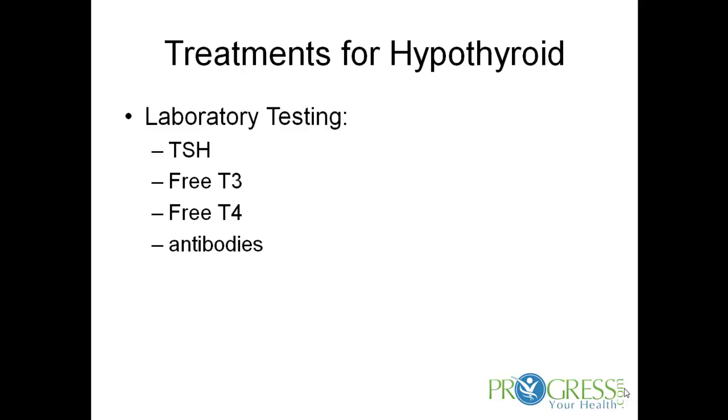Free T4 is mainly made in the thyroid, and it travels through the peripheral tissues and converts to T3, the active form of thyroid hormone. We also want to test antibodies. Antibodies differentiate whether somebody has hypothyroidism from an autoimmune cause — possibly Hashimoto's — or whether it is not autoimmune in origin.